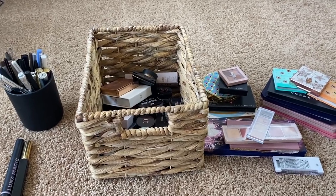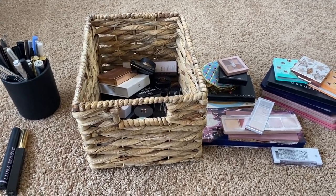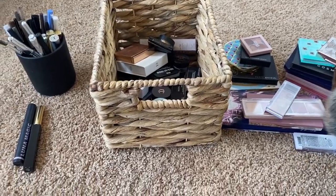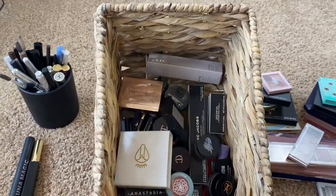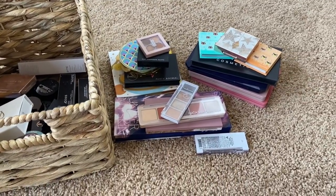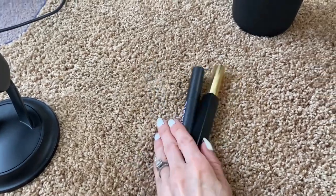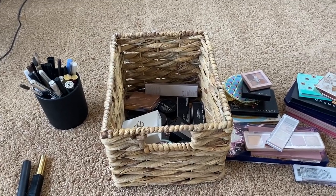Hi everyone, thanks so much for watching! In today's video I'm doing the final video in my declutter series. These are all the products I'm left to go through: some brow products, a little organization bin with single shadows, cream shadows, eyeliners, and then the eyeshadow palettes I currently have in my collection.